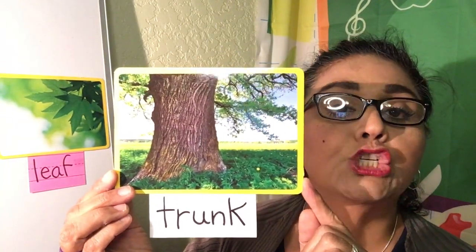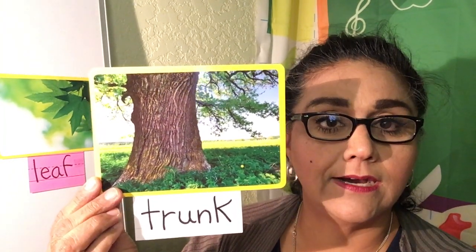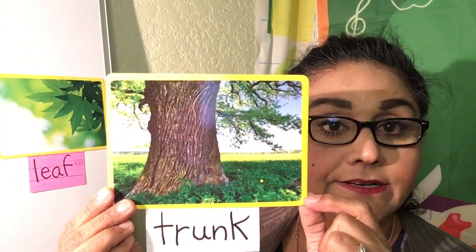Trunk. This tree has a very giant trunk.